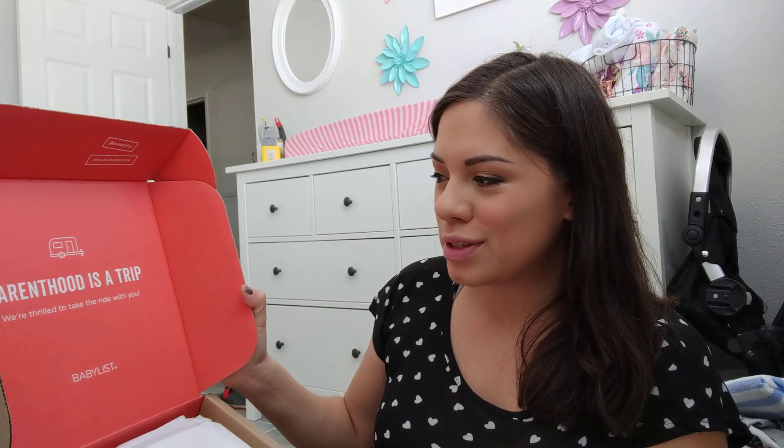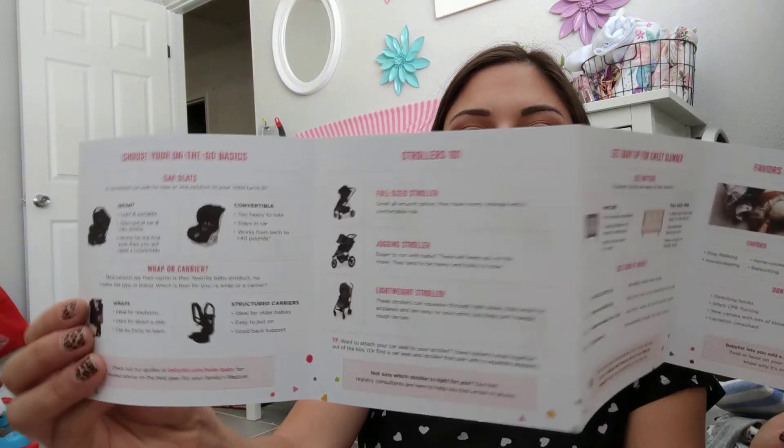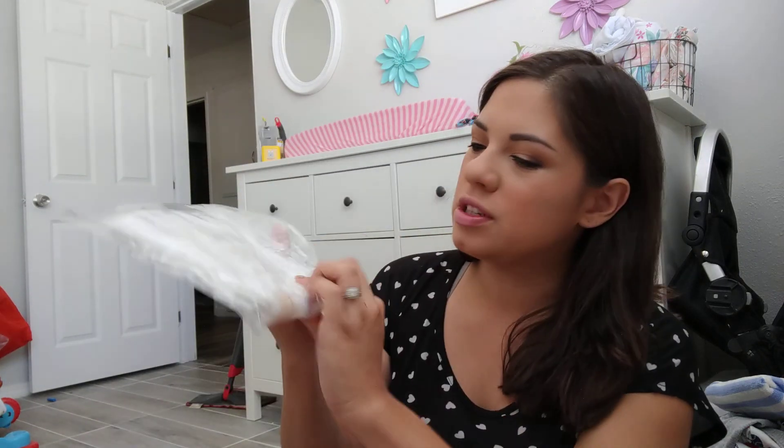So it looks like this — it says 'Parenthood is a trip, we're thrilled to take the ride with you.' It has a cute little 'Hello Baby' sticker. The first thing I see is this little booklet, and it's just talking about different baby gear items and things that new parents love. It's a super cute, informative booklet with different baby brands that they support.